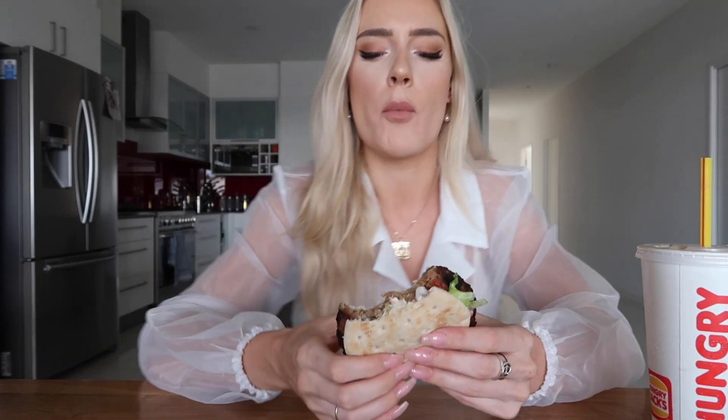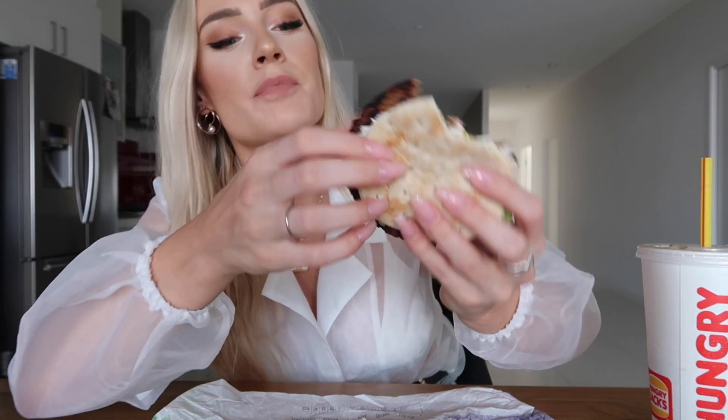I need another bite. That's good — it's really yummy. I would definitely choose that over the regular one. It tastes so similar. It still tastes like the Whopper sauce. That's what the inside looks like, by the way. It doesn't look very appetizing, but it tastes good.